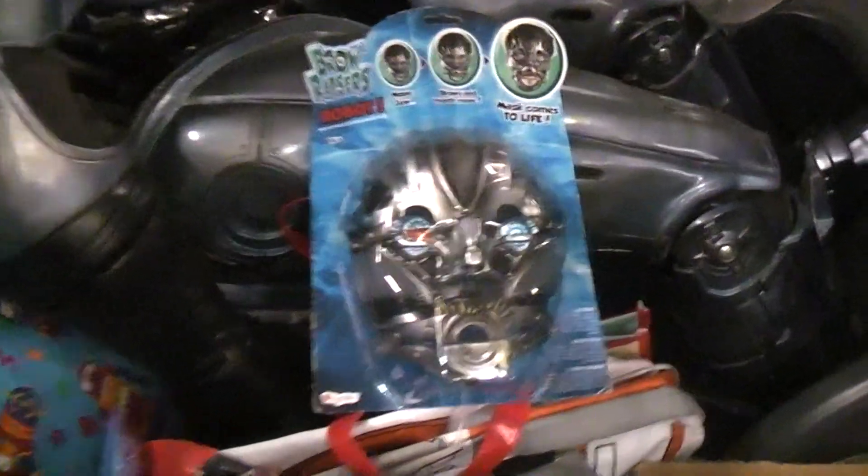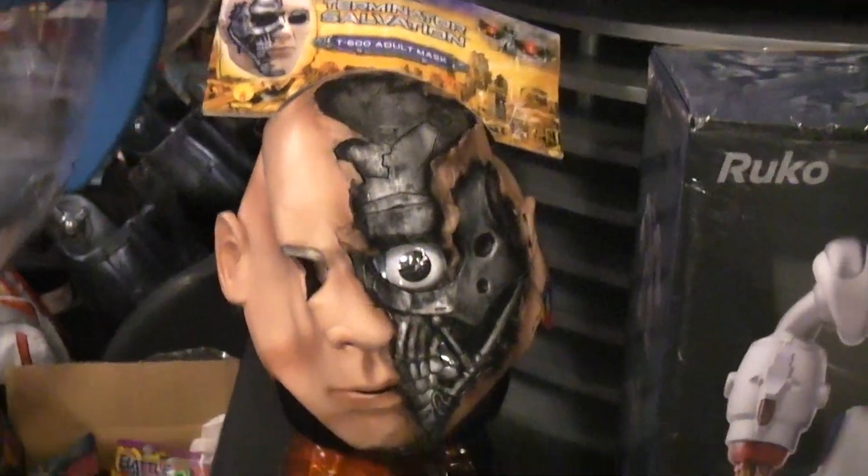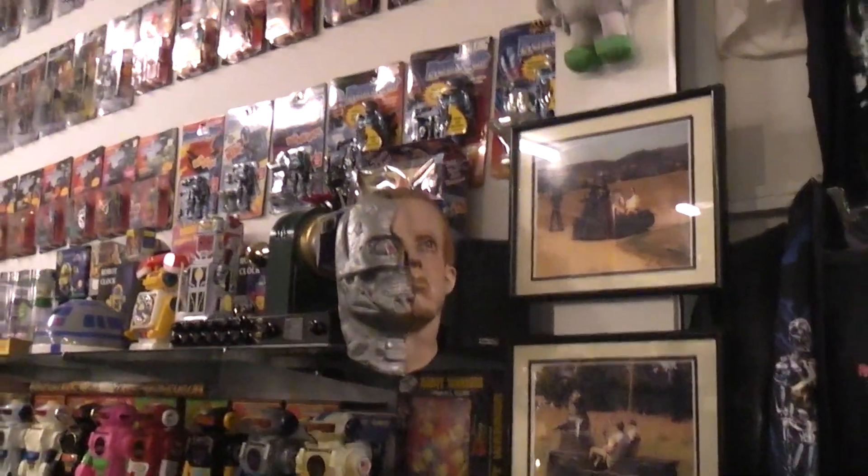We've got ourselves a nice mask there, and of course here's another mask — Terminator Salvation. Here's a much older mask, a Terminator mask back there.